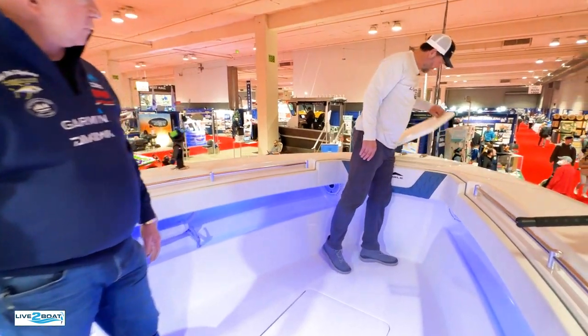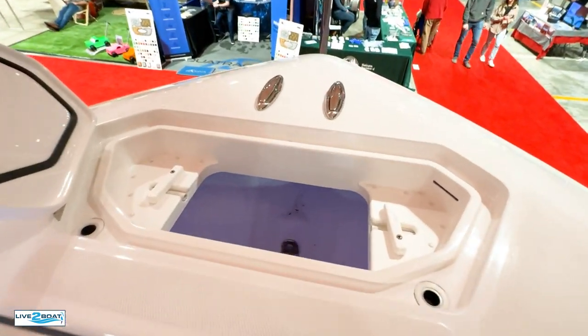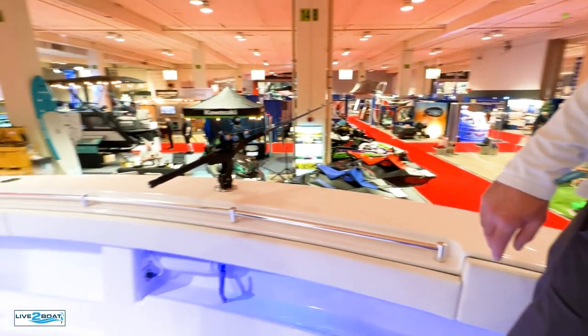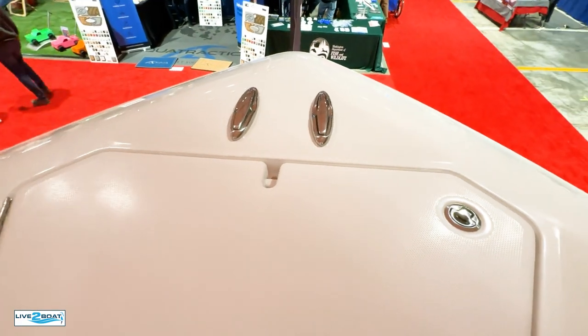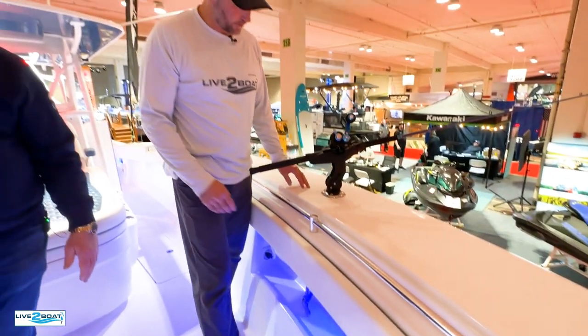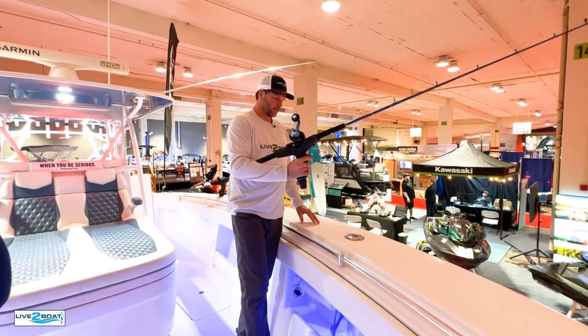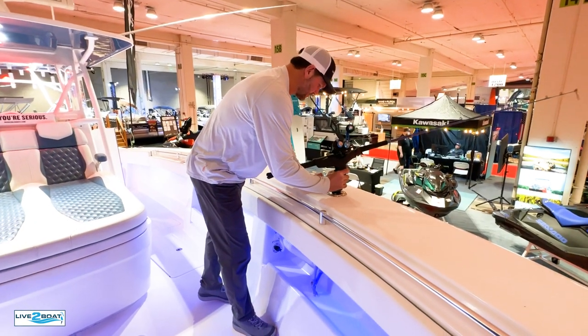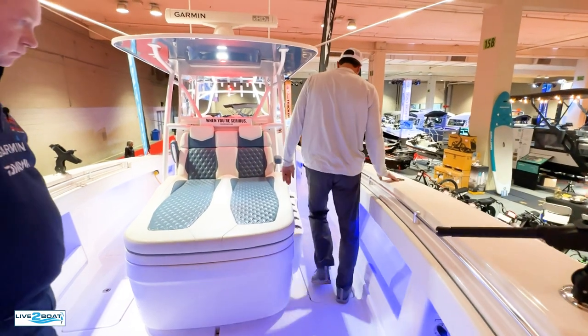There's a big anchor locker up front, and the boat is set up with recessed cleats so lines don't catch on them — all nice and flush. Belenius mounts are everywhere, which are a great high-end option for rod holders. Belenius makes great stuff.